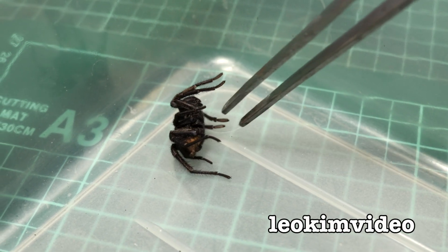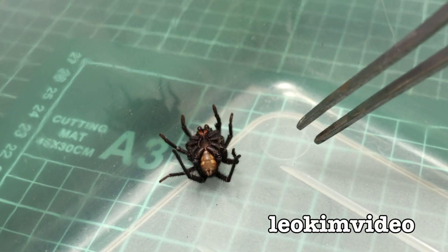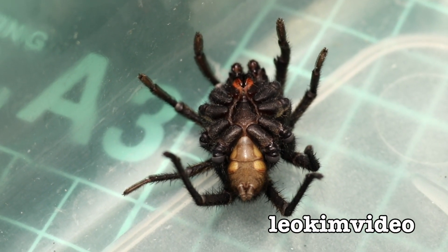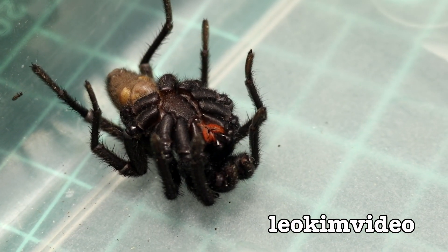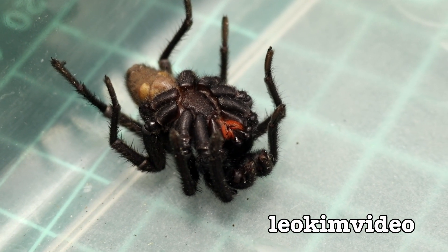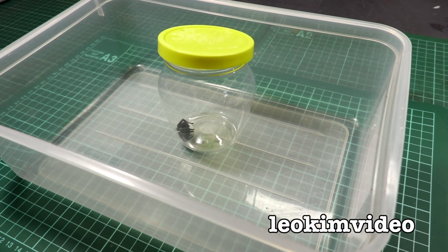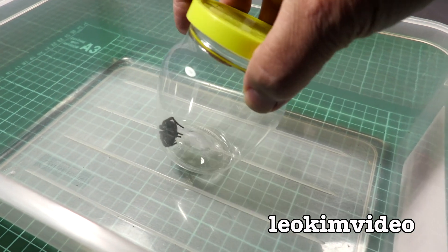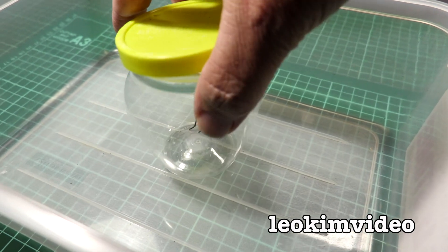Wow, look at this — I'm a spider whisperer, this spider does whatever I want it to do. You don't see that on YouTube every day. I can see the fangs there and I tell you what, they're not for kissing, they're for biting. I found quite an interesting and unusual, sort of nasty-looking spider.